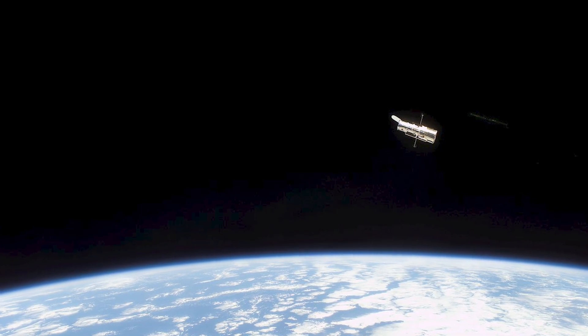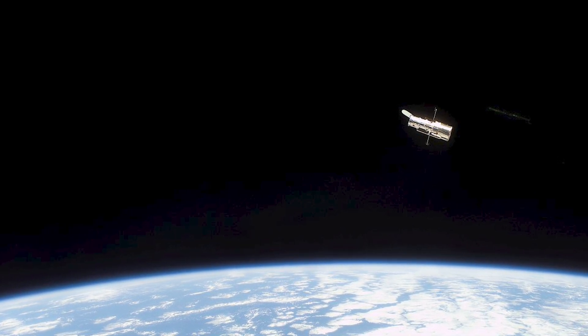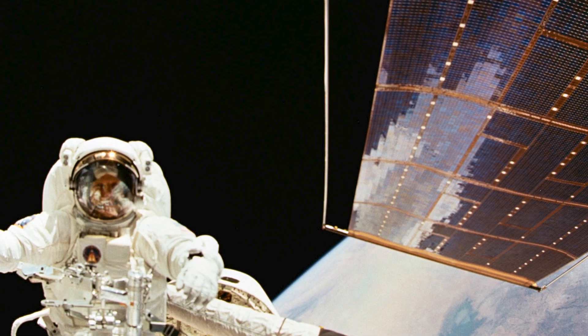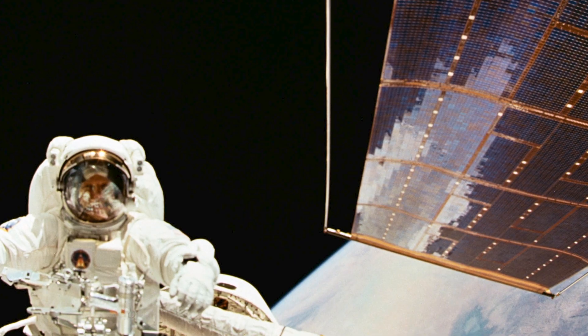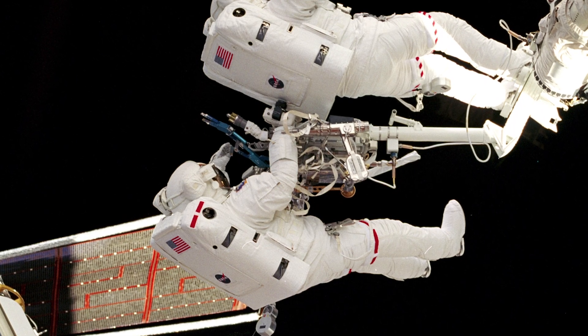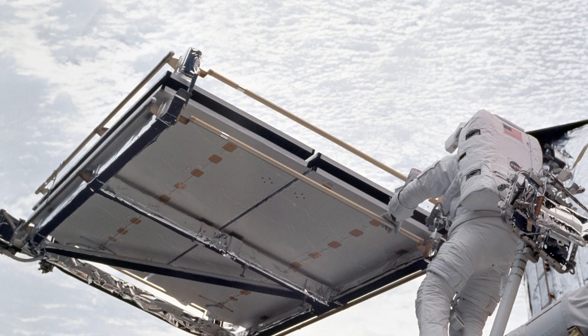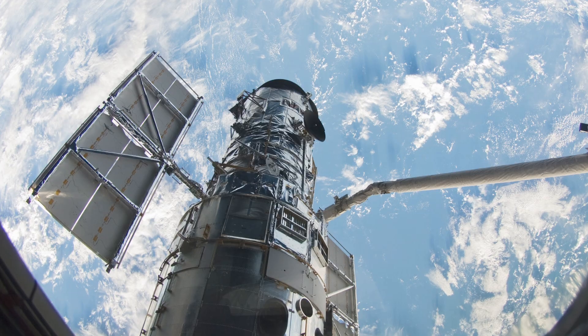Hubble is in excellent technical health and is expected to continue its exploration of the universe for quite a few years to come. Multiple astronaut missions to service the Hubble Space Telescope over the years have kept Hubble at the forefront of capability. With each servicing mission, astronauts repaired or replaced instrumentation, keeping Hubble better than ever before.